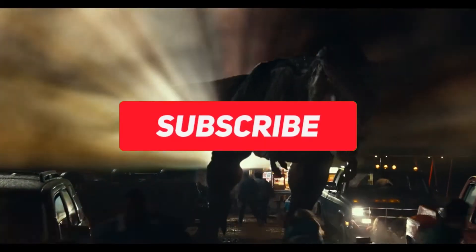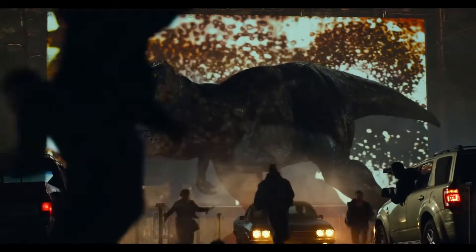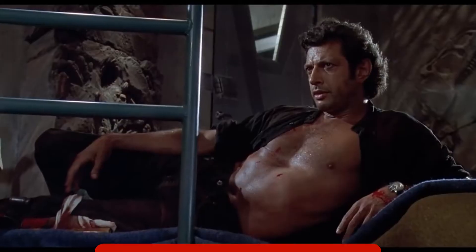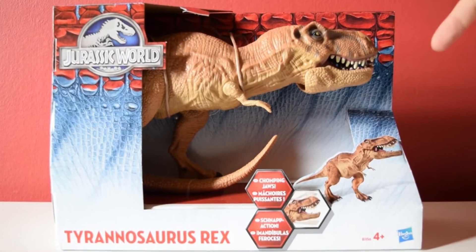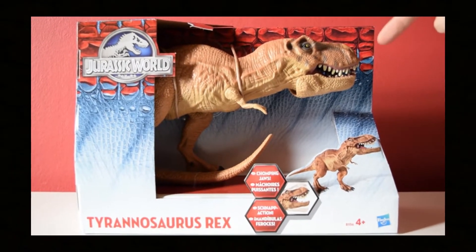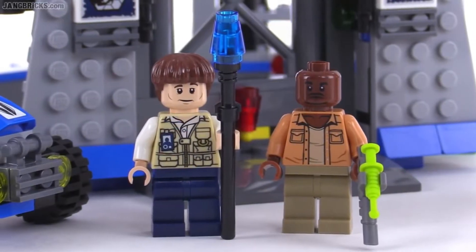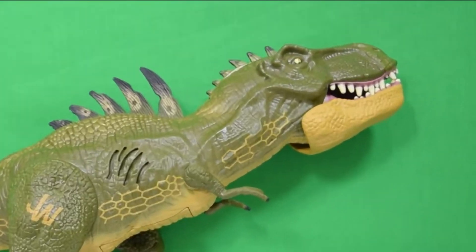So like and subscribe for that one, because I'll be covering anything and everything Jurassic World Dominion related. When the Jurassic World toys were available, I barely bought any — I mainly focused on the Lego, because the Lego stuff was actually good.